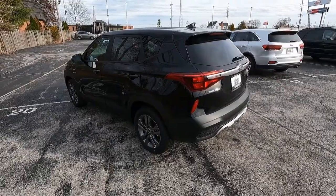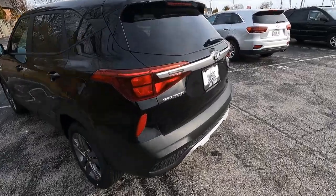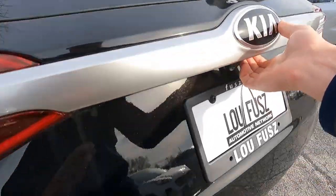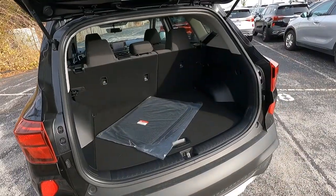Another look at the instrument cluster. As we dive into the rear cargo area, we have 26.6 cubic feet of storage with the second-row seats up.